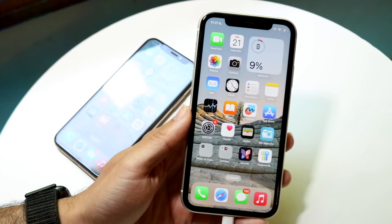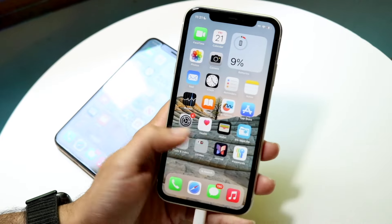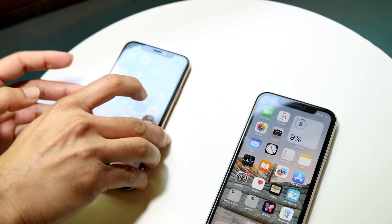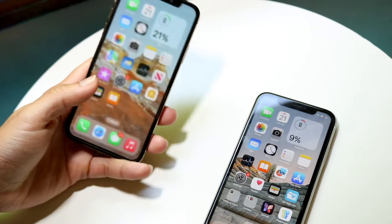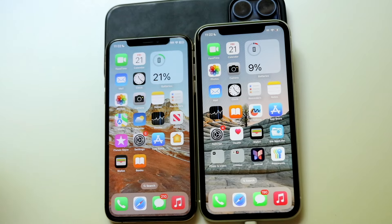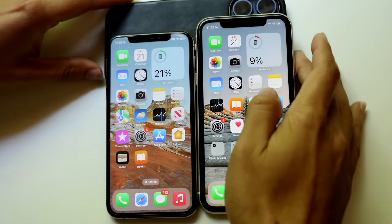Now let's go and do a speed comparison between both these phones. The iPhone 11 has an Apple A13 Bionic chip inside of it with four gigabytes of RAM, but the iPhone XS has an Apple A12 Bionic chip inside of it with four gigabytes of RAM as well. Let's see which one is the faster phone. They're both on iOS 18, which is actually pretty crazy.